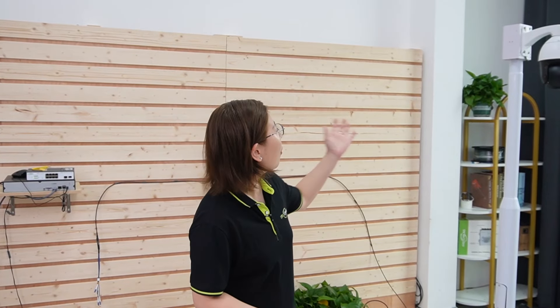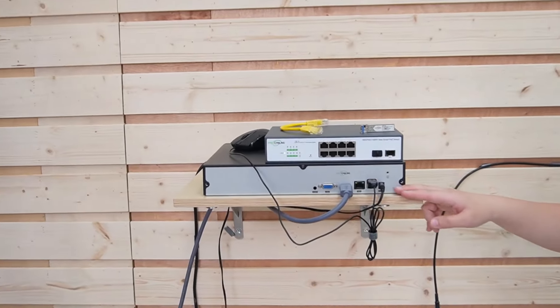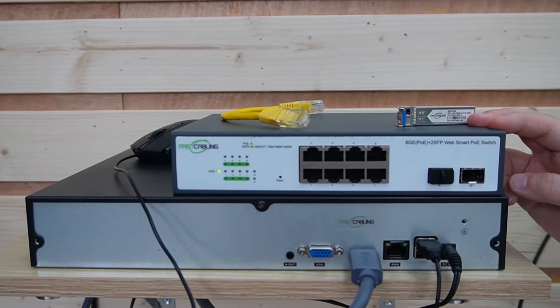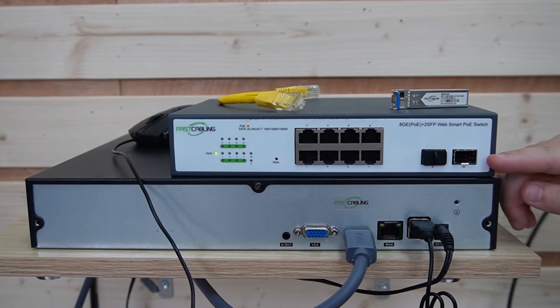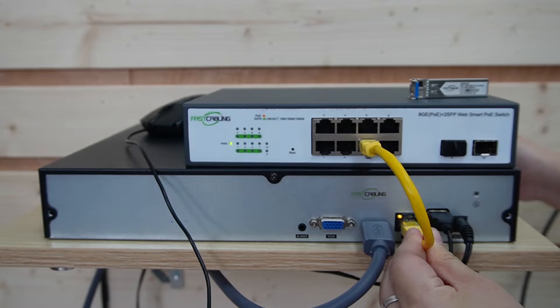We've moved in front of the demonstration board to show how our setup will look. We have a PTZ camera already mounted on the pole. We have the NVR to display video footage from the PTZ camera. This is our WebSmart PoE switch — not only does it have Ethernet ports, but it can also be equipped with SFP slots. Let me connect the WebSmart PoE switch to the NVR first.